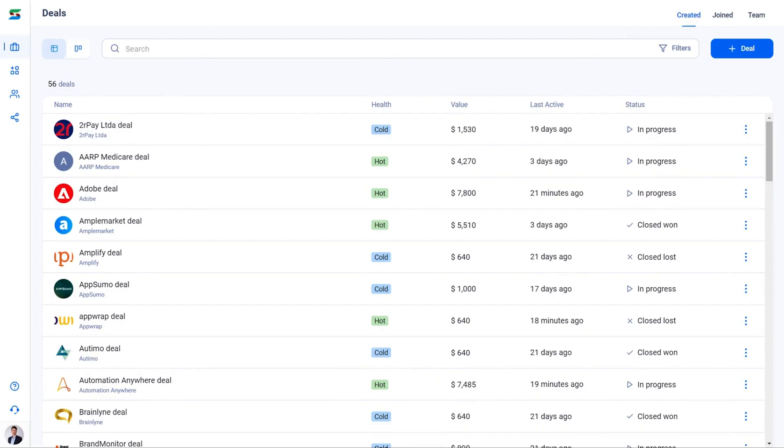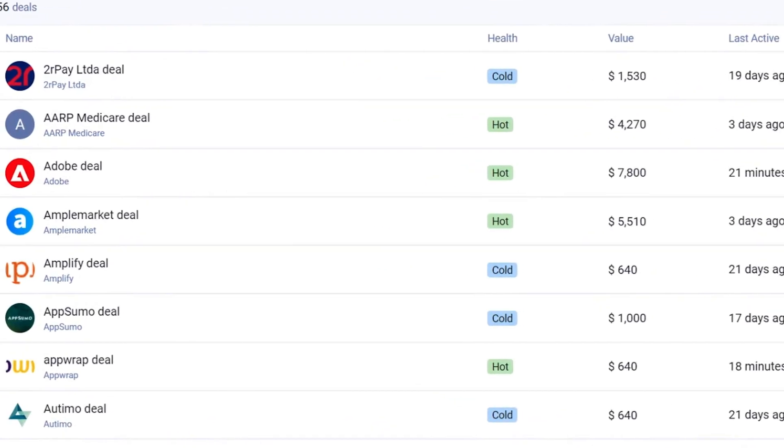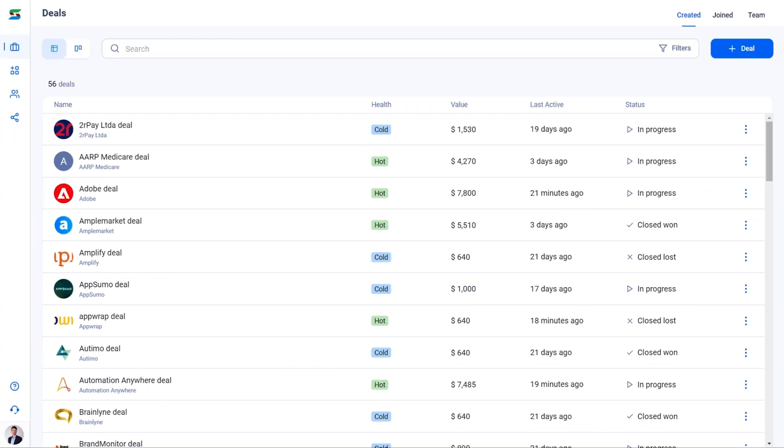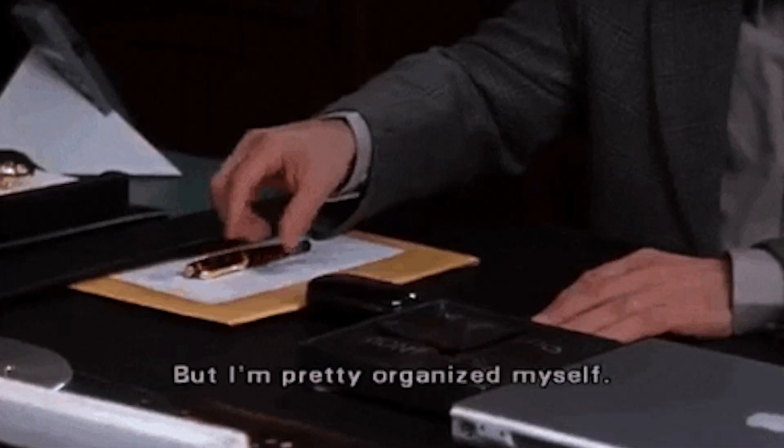You've got different clients and different tactics for each of them. With StageSet, you can create a unique deal room template for each one. Then send out personalized invites and watch as your prospects engage with your materials. Say goodbye to cluttered email threads and hello to organized deals.